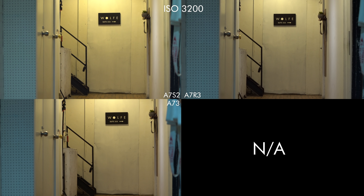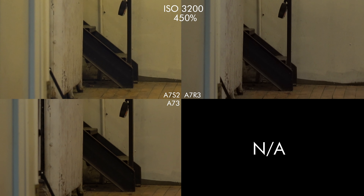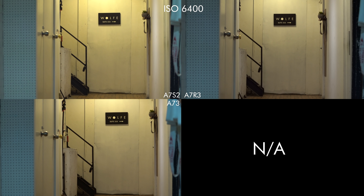Now let's switch to Super 35 mode. Keep in mind the a7S II here is in 1080p because it doesn't record 4K in crop mode.